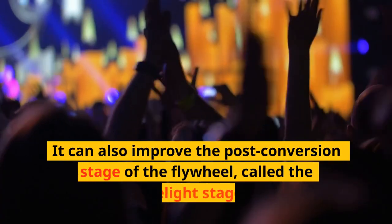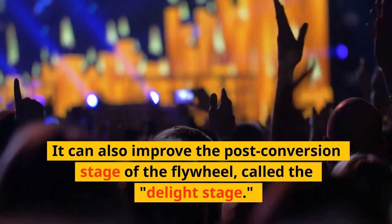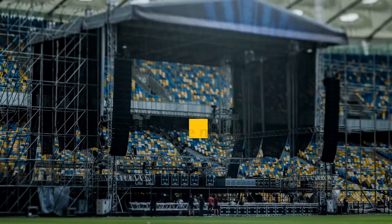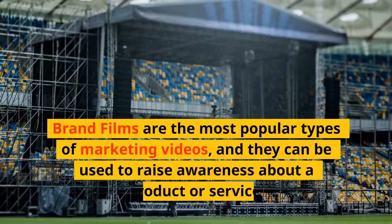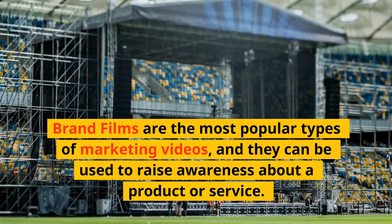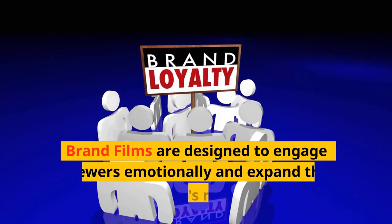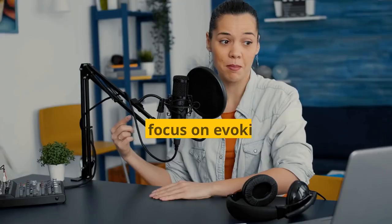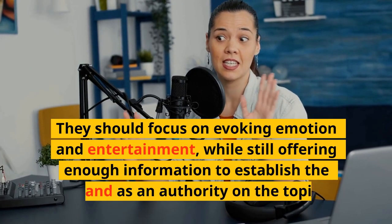Video can also improve the post-conversion stage of the flywheel, called the delight stage. Brand films are the most popular types of marketing videos and they can be used to raise awareness about a product or service. Brand films are designed to engage viewers emotionally and expand the brand's reach, focusing on evoking emotion and entertainment.